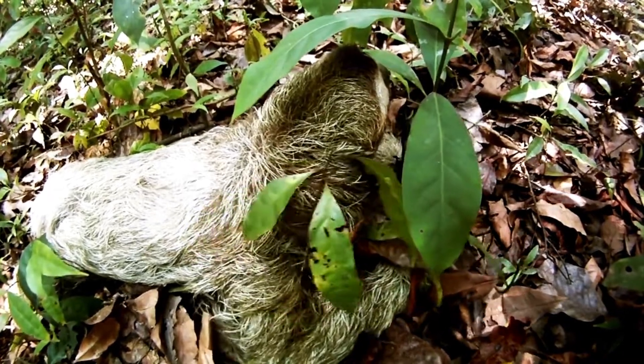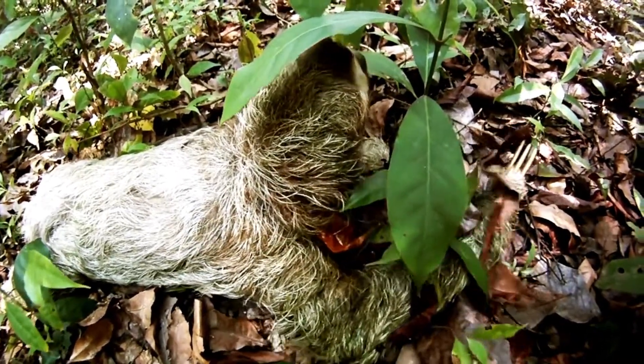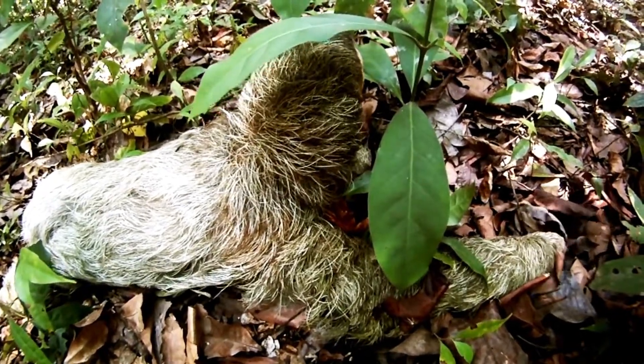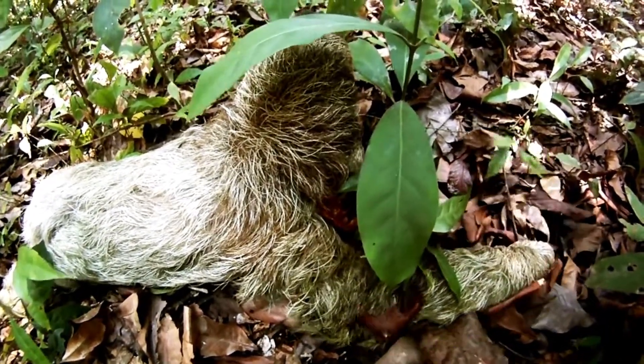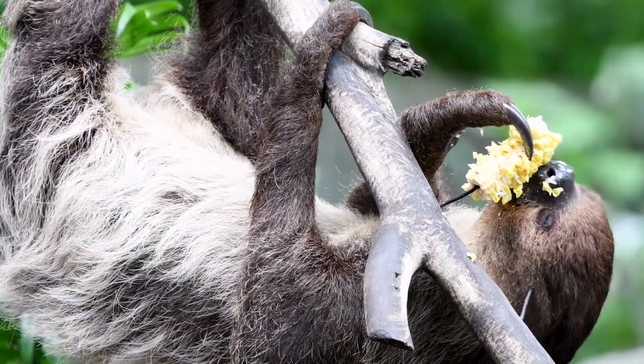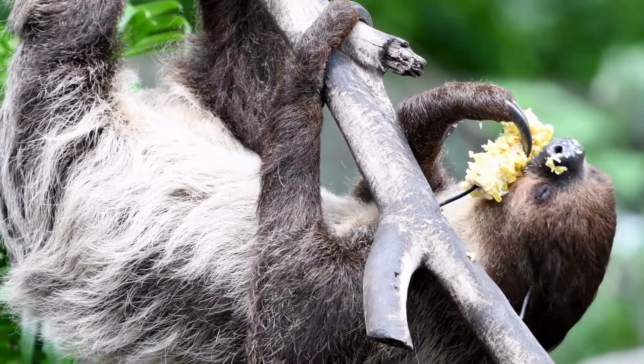Generally nocturnal, sloths are solitary and are aggressive toward others of the same sex. Sloths have large multi-chambered stomachs and an ability to tolerate strong chemicals from the foliage they eat. The leafy food is digested slowly; a fermenting meal may take up to a week to process.